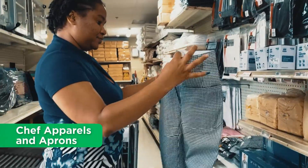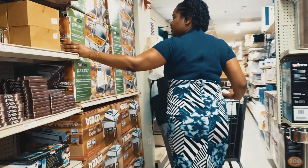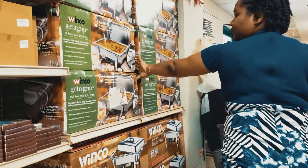We also stock chef apparels and aprons, signs and easels, food warmers, ice makers and much more.